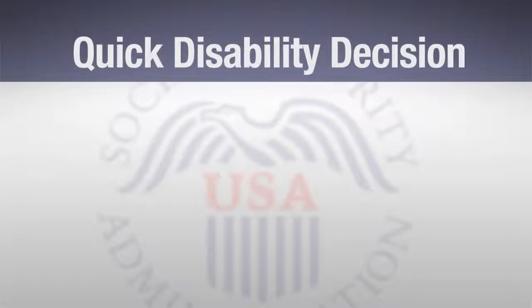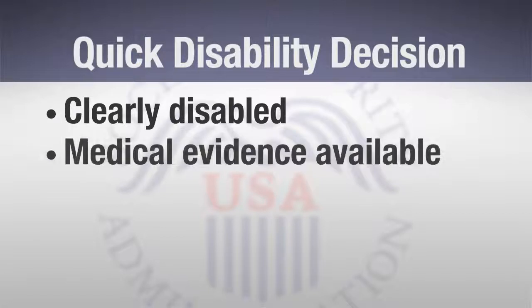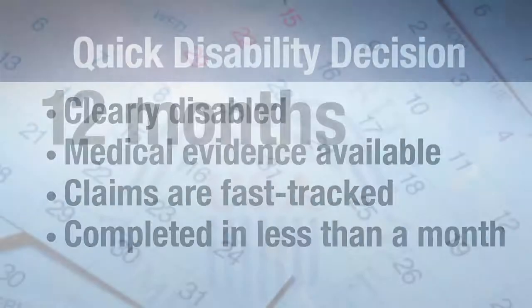The second type of claim that can receive expedited handling is one in which the claimant is clearly disabled and supporting medical evidence is readily available. These claims are fast-tracked for a quick disability decision, which is often completed in less than a month.